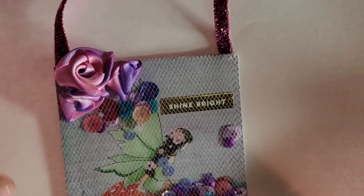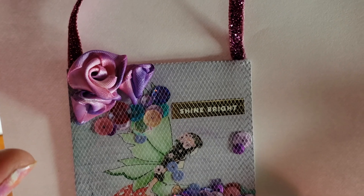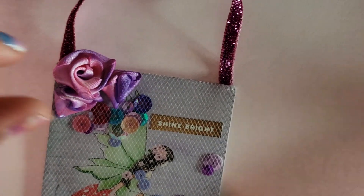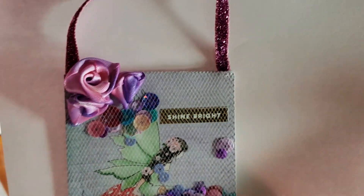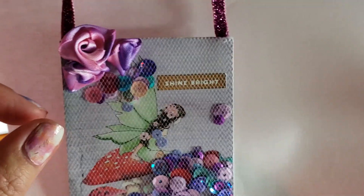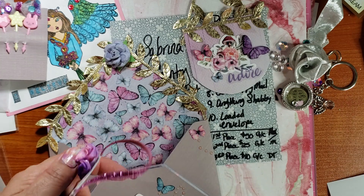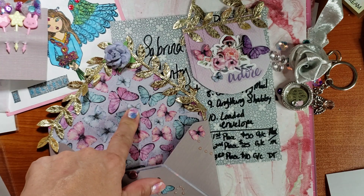I used my Tim Holtz Ranger alcohol inks — they're pearl. I used the pink and the purple. I just put the white roses in a Ziploc bag and added drops of pink and purple until pretty much all the white was gone. I used my Fabri-Tac to glue that down. I put a piece of the butterfly paper on the back because it matches — this one's from the 12x12 pad, so the butterflies are bigger on this one.